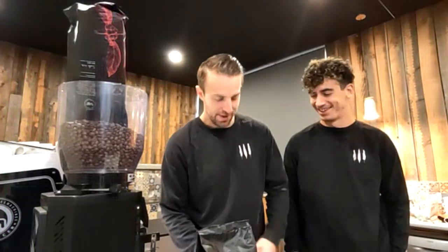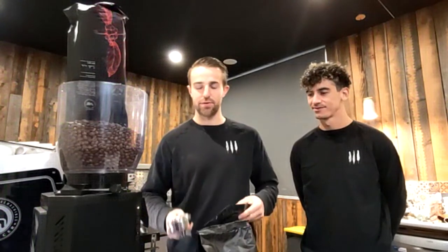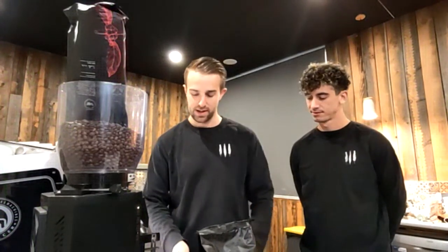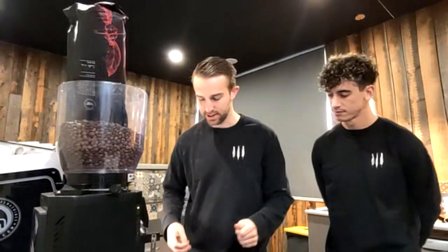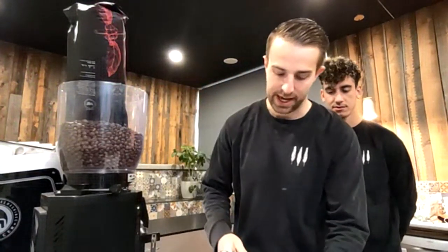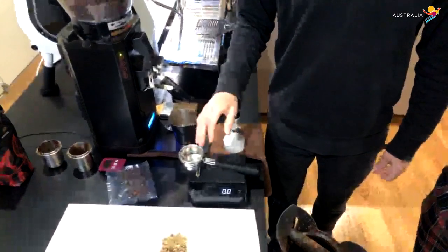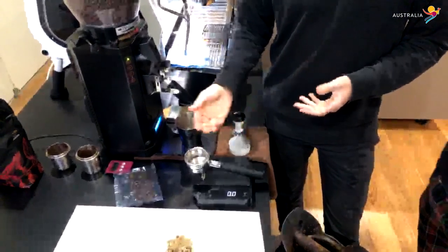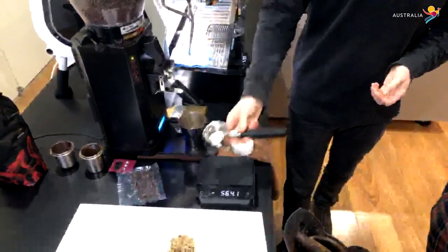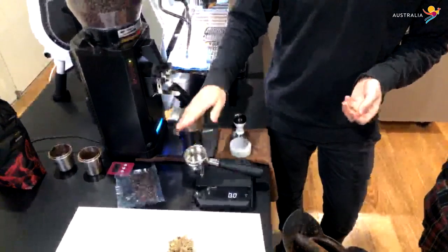I've just knocked out a puck of coffee. What I'm going to do is take you through the process of making espresso coffee and some of the key steps. We're going to put our handle on a set of scales and basically weigh what's called our dose every single time. It seems a little bit overkill, but it's really important — if you don't weigh your dose every time, you don't know whether your shots run fast or slow because of a change in dose or whether it's a change in grind. We want to narrow down things as much as possible.